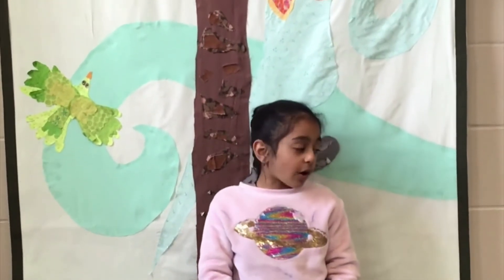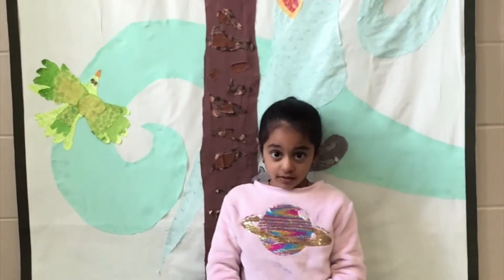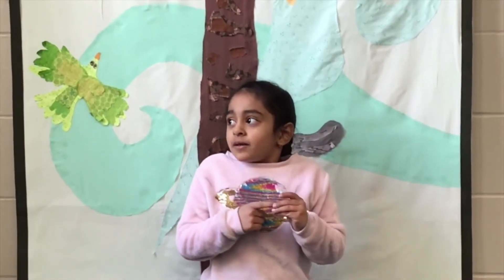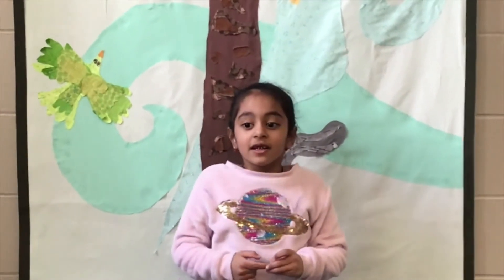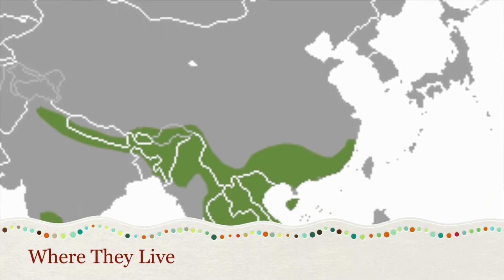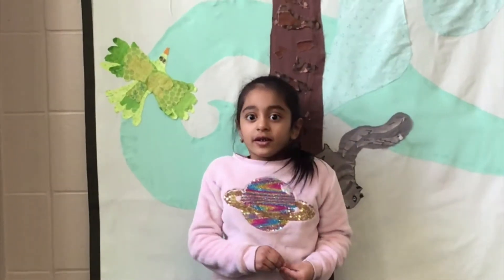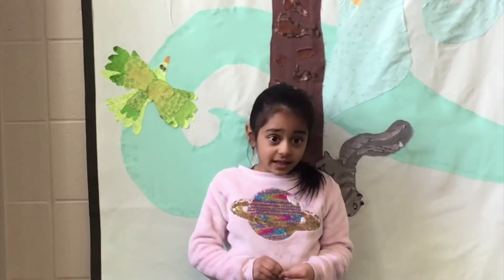Asian small-clawed otters are found in Southeast Asia, throughout Indonesia, the Philippines, Southern India, and China. They live near the edges of rivers and creeks, wetlands, and mangroves.